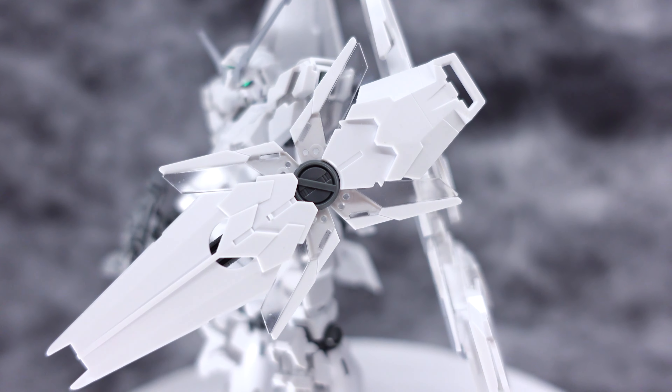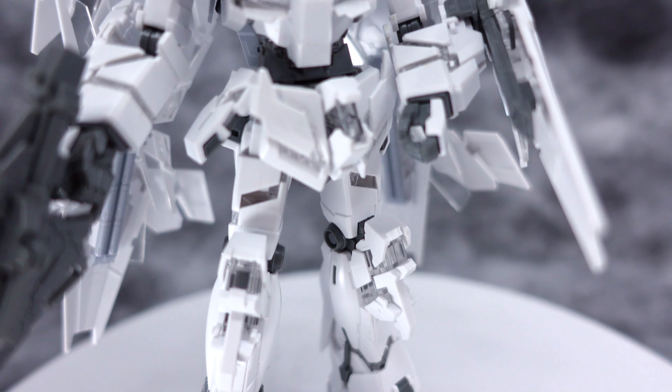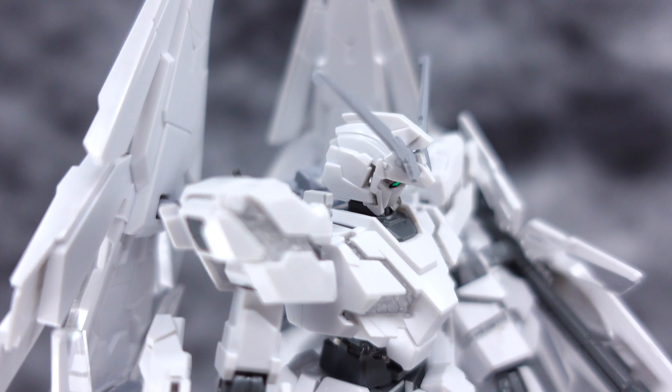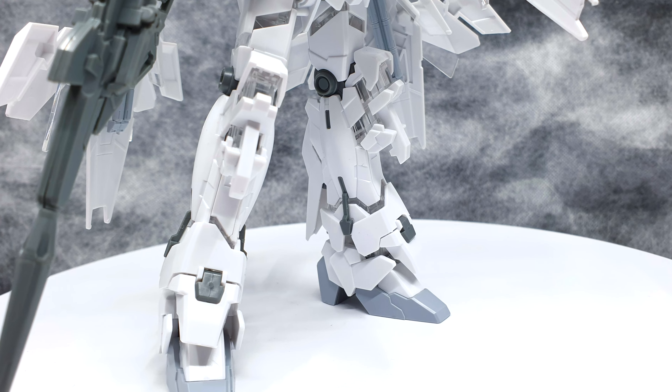All the clear parts and transparent clear pieces are not too bad as well. It's a cheap kit — I would say 110 ringgit — it's not exactly expensive, and you are actually getting quite a lot of parts for the asking price.